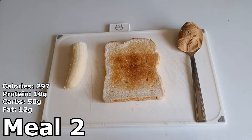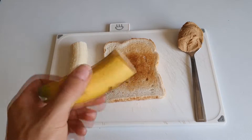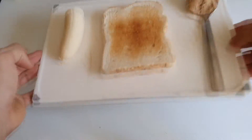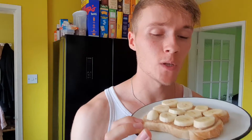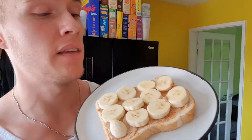The next meal is very simple. We've got one round of toast, half a banana — the other half you can throw in the freezer or cling film it for tomorrow — and 23 grams of peanut butter. Meal number two: banana peanut butter on toast. Good as a pre-workout or post-workout, takes about two minutes to make and is very tasty.